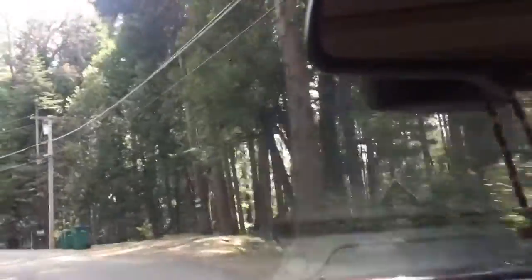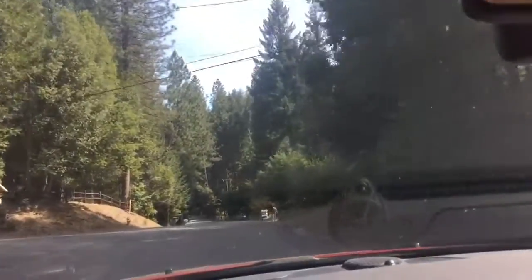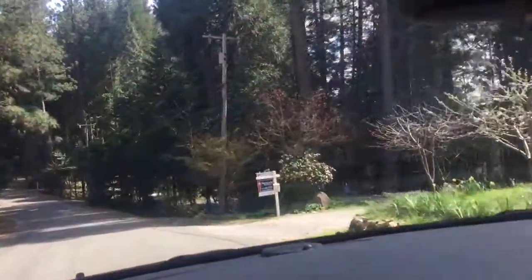That was the house I said I knew the person that lived there. And we're coming up on the subject property, which is right here.